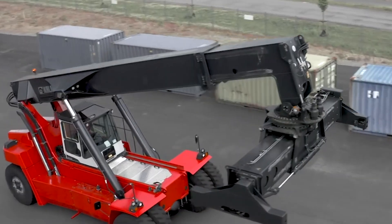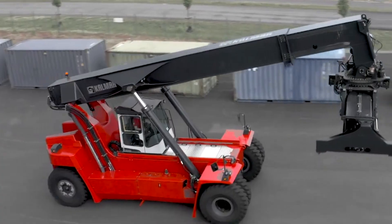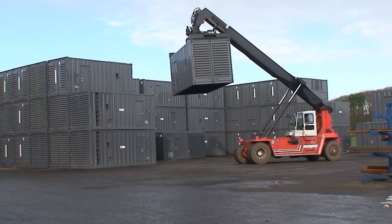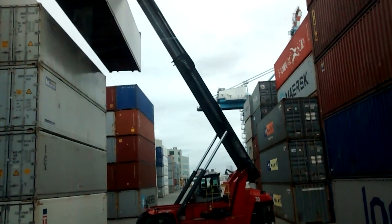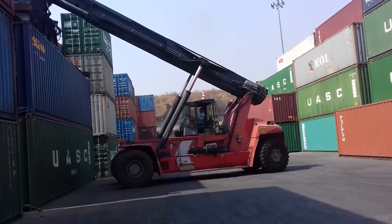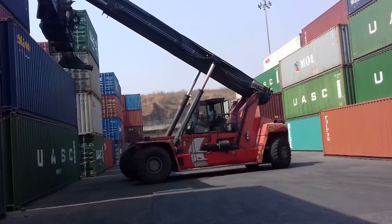Choosing Kalmar means choosing a clear path to handling tough jobs, improving productivity, and lowering operating costs. With a blend of innovation, performance, and unwavering customer support, Kalmar Reach Stackers can truly lift your business to new heights.